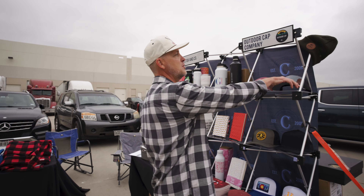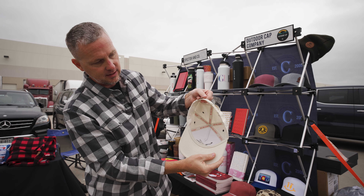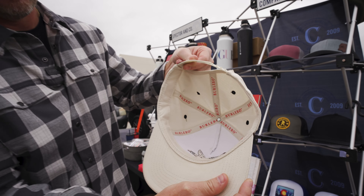We do every kind of piece of headwear you can imagine. This is our most popular one — your standard trucker cap that everybody wants. But we offer custom patches, regular embroidery, flat stitch embroidery, 3D embroidery, sublimated patches — almost any kind of decoration you can imagine, domestically without having to go overseas.